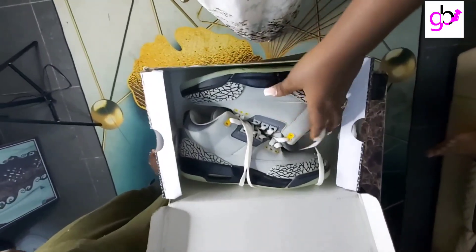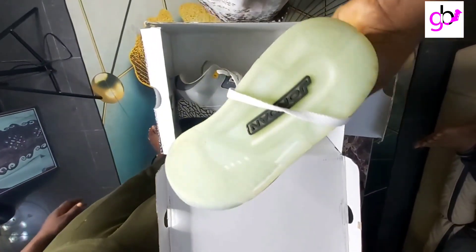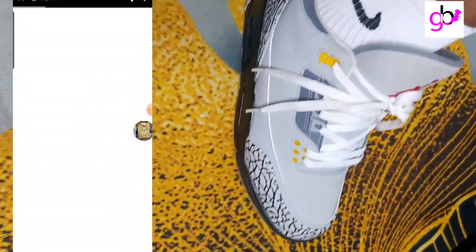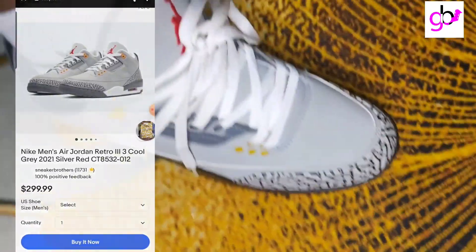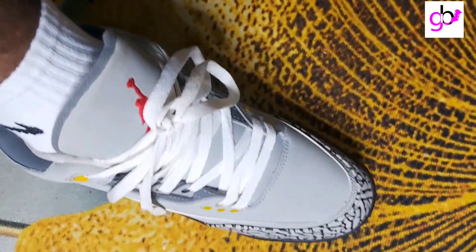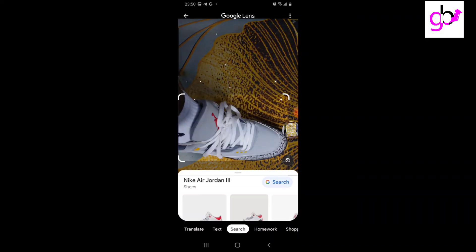We begin with the sneakers — this is a Nike Air Jordan 3, and it's going to go with your jeans, your fitted trousers, and sportswear like joggers. It's very fitting, as you can see in the video. I love this shoe because it kind of blends with everything you'd want to wear.